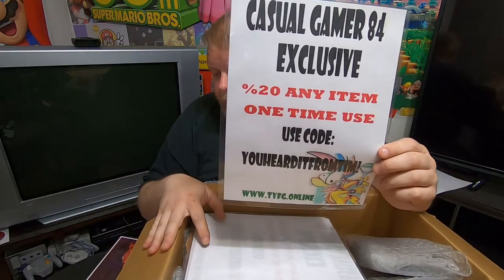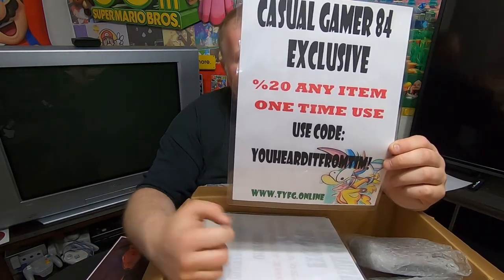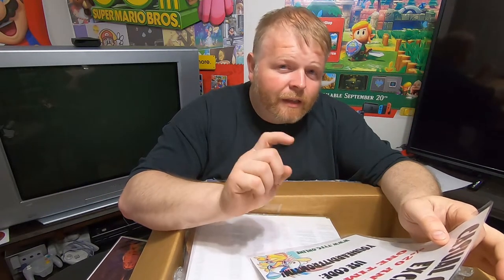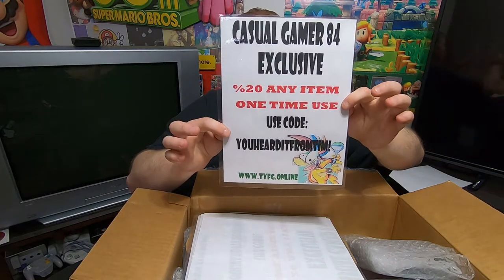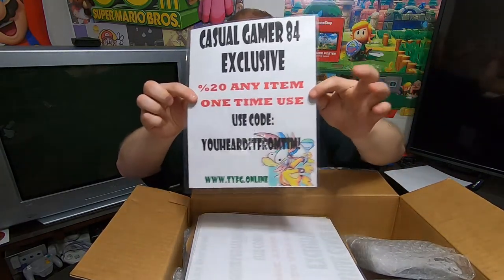Something cool he's doing — he's giving me an exclusive discount code. It's a one-time-use, 20% off of any item. The code is 'Casual Game 84' — use that code at checkout and get 20% off of one item. A little secret: it's going to take that percentage off the lowest-priced item, so if you want something big, buy it by itself to get more off. Use that coupon code at checkout at tyfg.online — one-time use, you heard it from Tim.